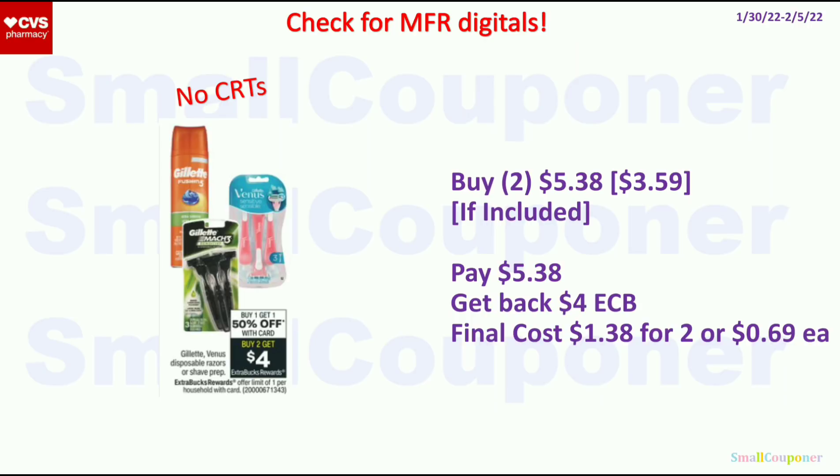The Gillette or Venus disposable razors or shave prep are BOGO 50% off. When you buy 2, you get $4 ExtraBucks, limit of 1. I'm assuming shave creams are included based on the picture. If the $3.59 item is included, you'll buy 2 for $5.38 because they are BOGO 50% off. Get back a $4 ExtraBuck, and the final cost is $1.38 for 2, or $0.69 each.